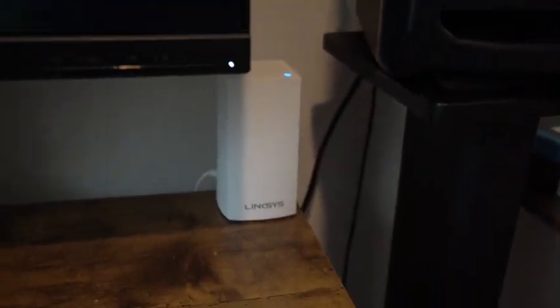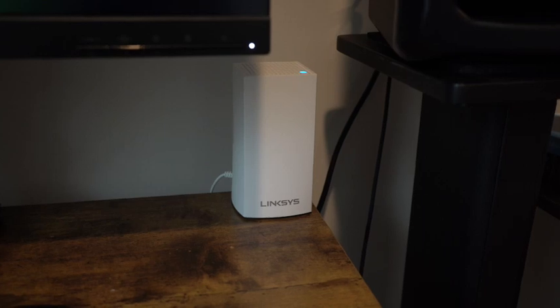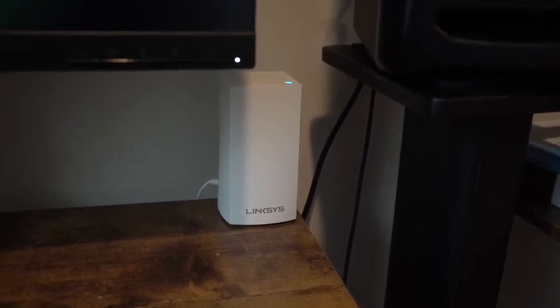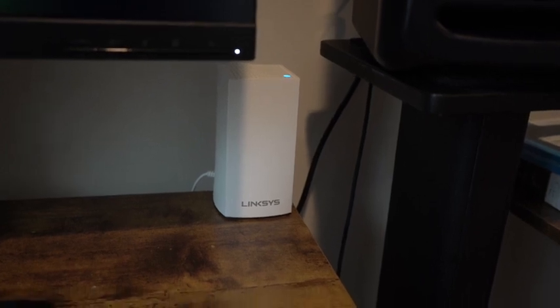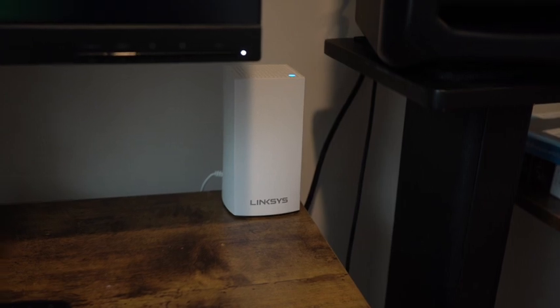Below that you can see this little white thing — this is a mesh Wi-Fi system. What that does is if you have Wi-Fi dead spots in your house, this will help you get Wi-Fi all over your place. Really cool. I have two of these and they work extremely well.